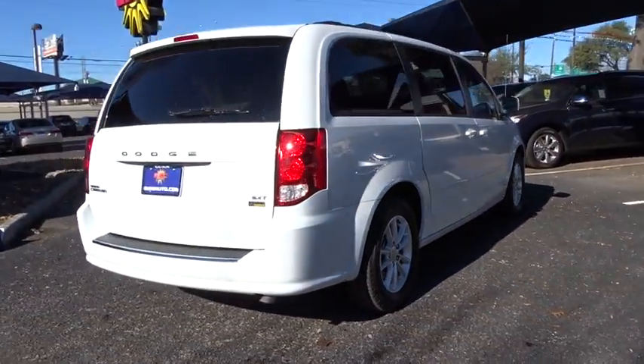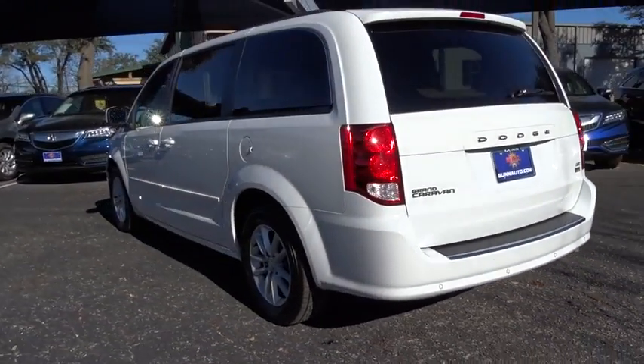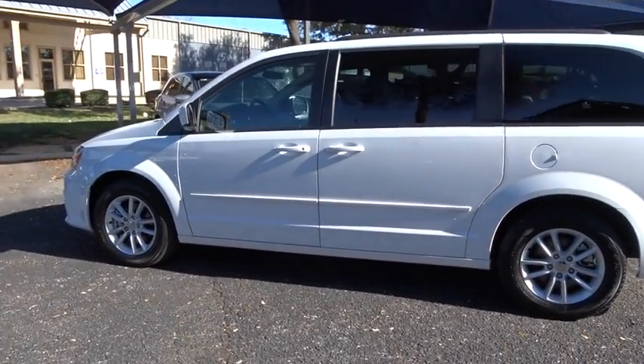This vehicle has less than 30,000 miles. Here are some of this vehicle's great options: stability control, power liftgate, traction control, anti-lock braking system.